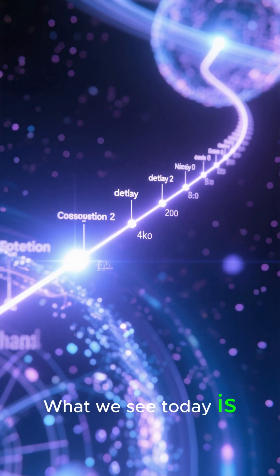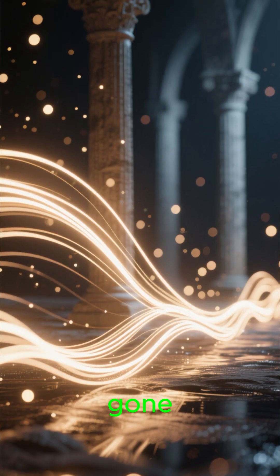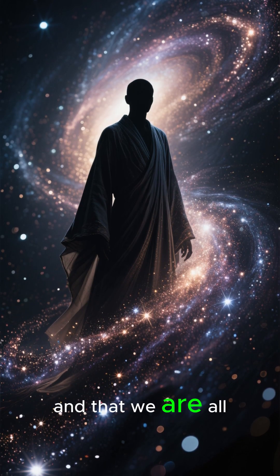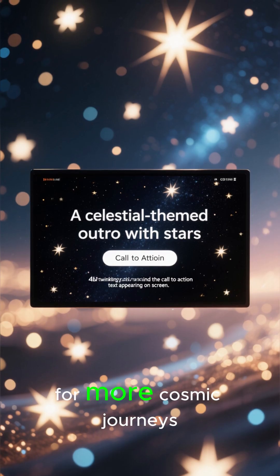What we see today is a snapshot from the past. The Pillars might already be gone, but their light is still traveling to us. They remind us that the universe is constantly changing, and that we are all, quite literally, made of stardust.